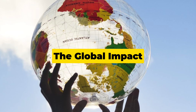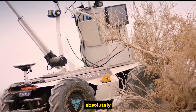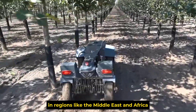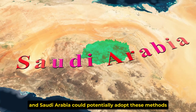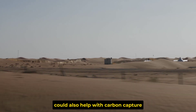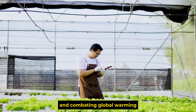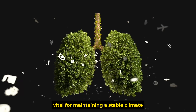Part 5: The Global Impact. The technology is already being tested in regions like the Middle East and Africa, where desertification is a growing problem. Countries like Sudan, Egypt, and Saudi Arabia could potentially adopt these methods to reclaim desert land, boost food production, create jobs, and fight climate change. Turning deserts into green zones could also help with carbon capture, reducing greenhouse gases in the atmosphere and combating global warming. By stopping dust storms, we can reduce air pollution and restore ecosystems vital for maintaining a stable climate.